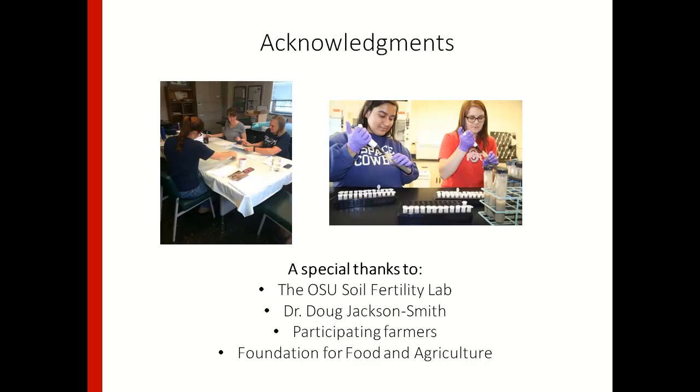I'd like to thank the soil fertility lab for running the soil health tests, Dr. Doug Jackson-Smith for helping with the management survey, the participating farmers, and our funding sources.